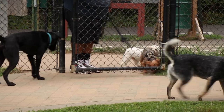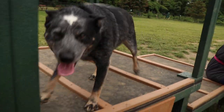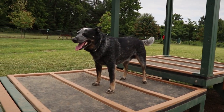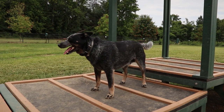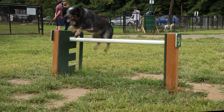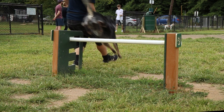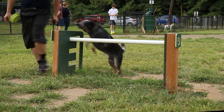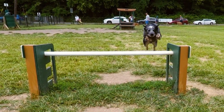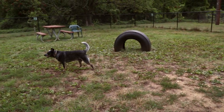West Grove has no separate, designated space for small dogs. The park also offers some agility equipment: there's a playground structure with a ramp and platforms, an adjustable bar jump, and a couple of half buried tires off to one side.